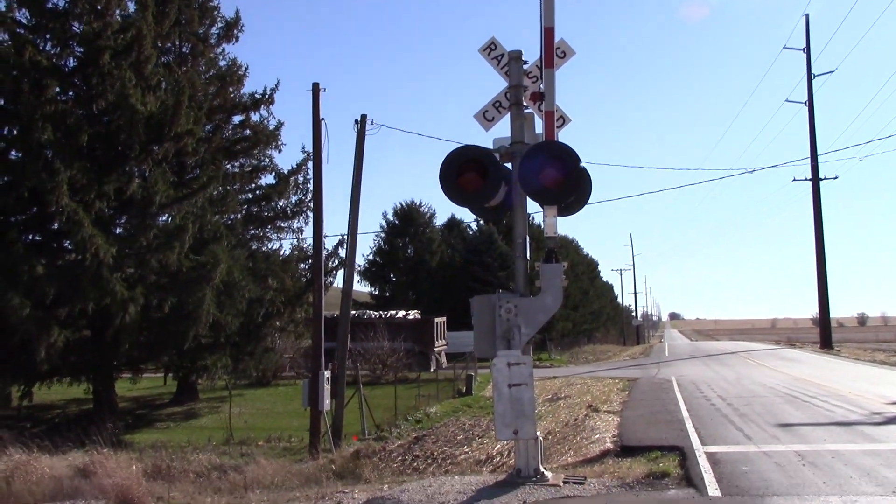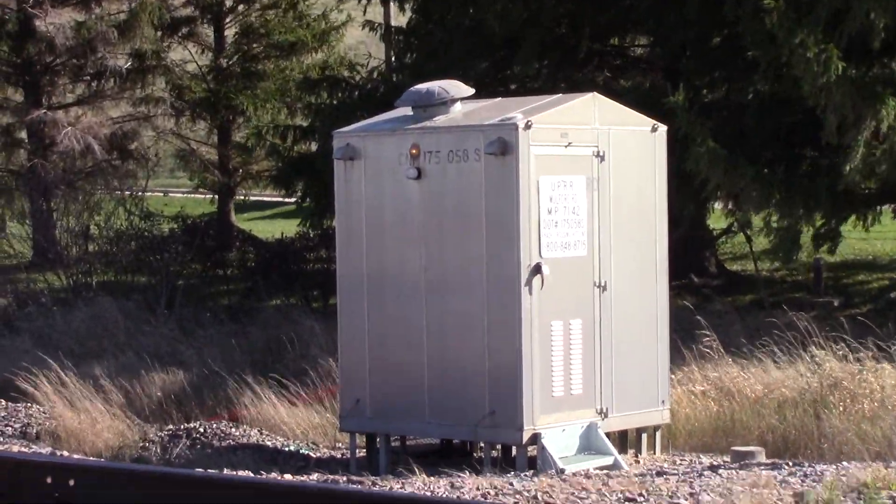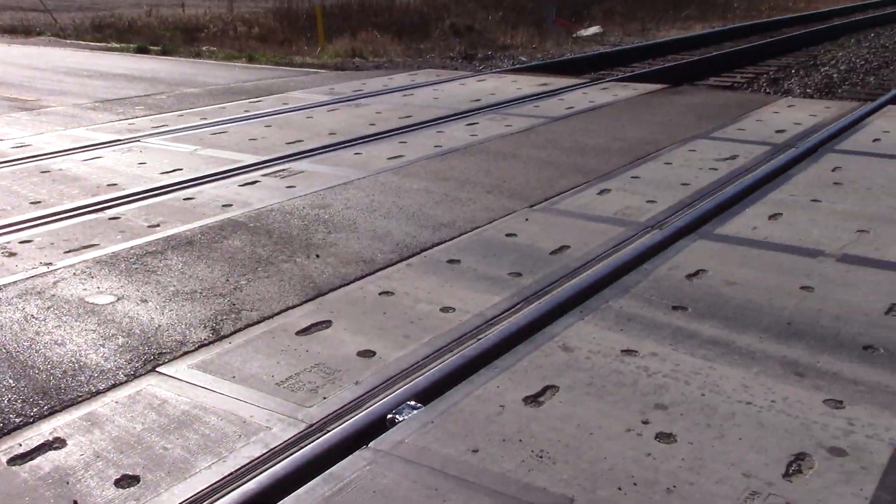Here's the back view of the southern signal. There's the relay bungalow in the southeast quadrant. Right here is all concrete.